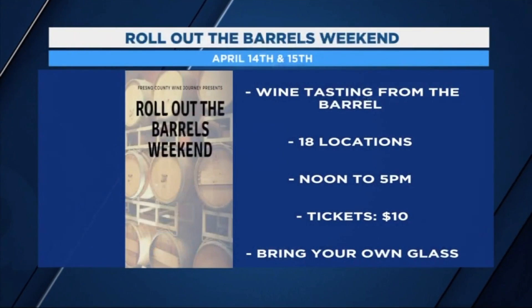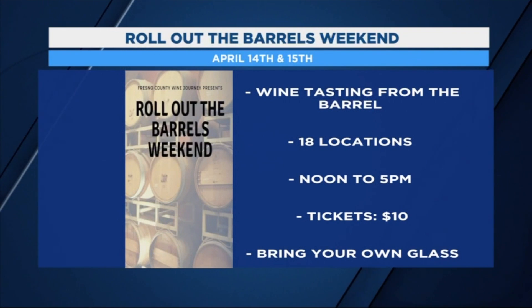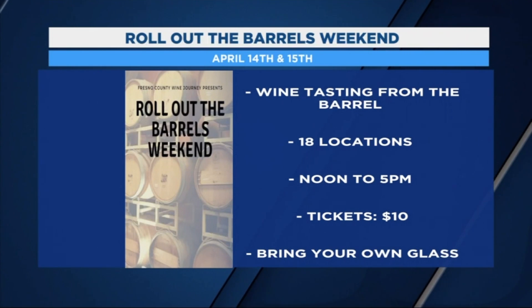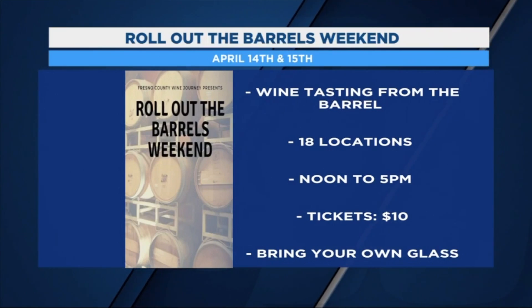Thank you so much, Mike. Again, we're out here at Valley Oak Winery, one of the participating locations in Roll Out the Barrel. There are 17 different locations. You can get in for $10 — that's going to get you in for Saturday and Sunday. It starts at noon going until 5. And you've got to make sure you remember that wine glass, otherwise it's going to be a little bit difficult to get your wine on. Tony and Amanda, I'm going to toss it back to you live in Fresno County. Gilbert Maggione, Action News, AM Live.